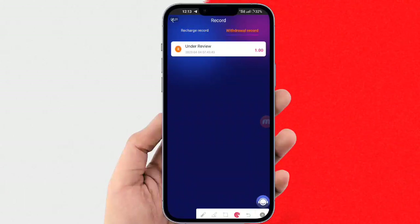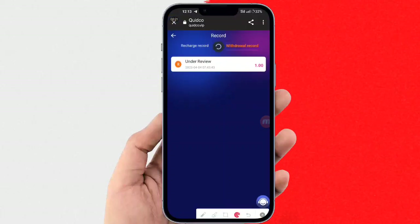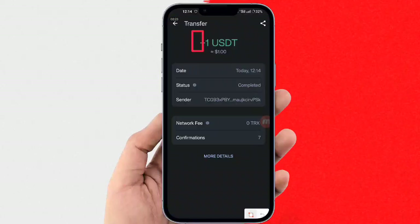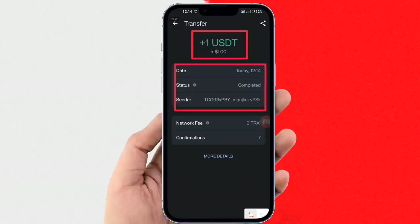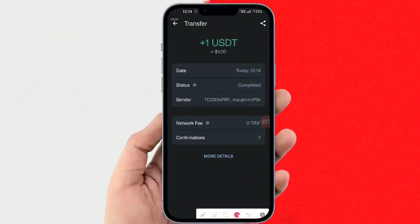Add the network type TRC20, the network address, and your password, then submit. You can check that it was added successfully. Go back, fill in your withdrawal amount and password, read the details, and submit. Here you can check that your application for withdrawal was submitted successfully.